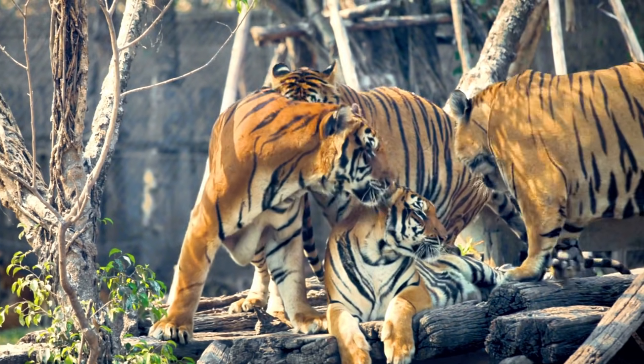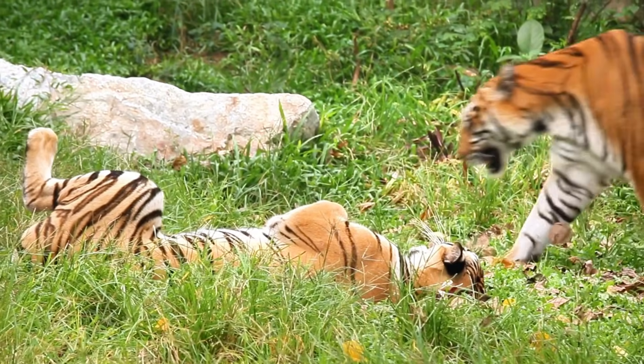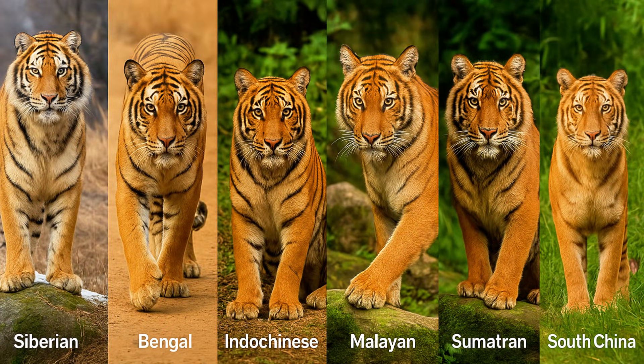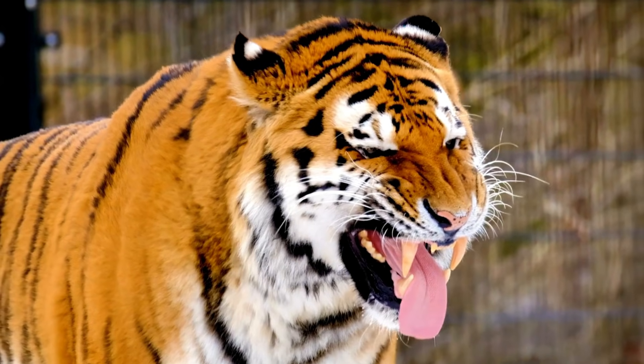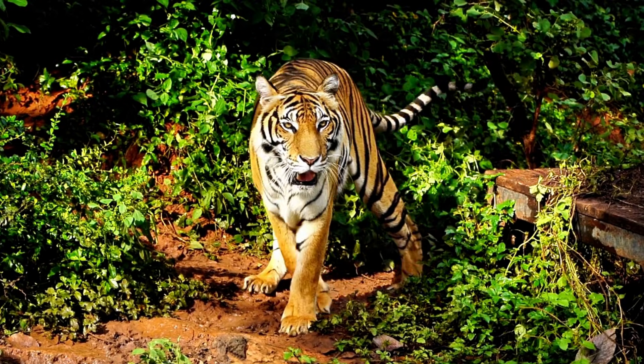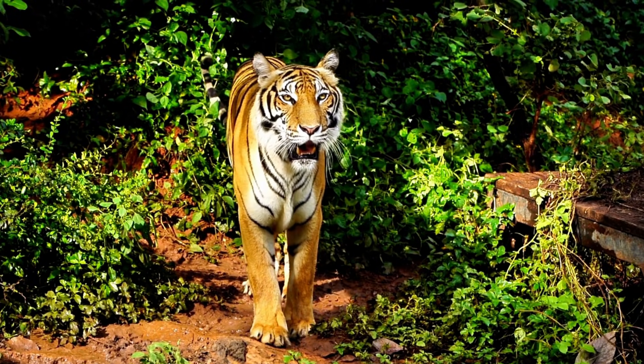The tiger is the largest cat on earth. Most people think there's only one kind of tiger, but there are actually six, and each one is slightly different, from the frozen Russian forest to the steamy Sumatran jungle. Every subspecies is fighting for survival against the looming threat of extinction.